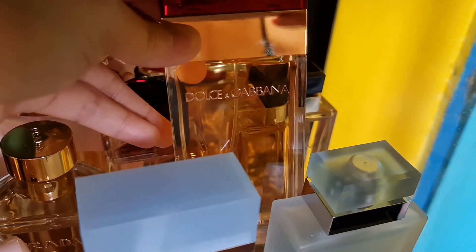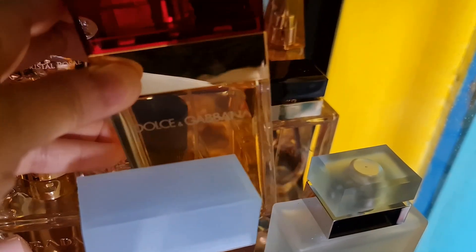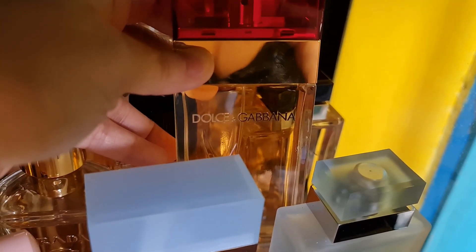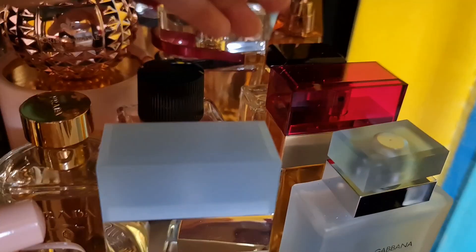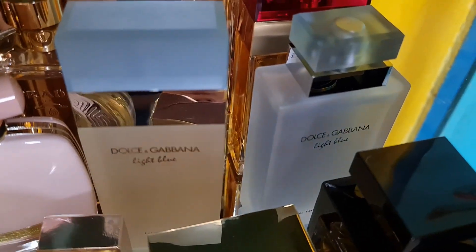I also have the original Dolce & Gabbana perfume in the red cup — an aldehydic floral fragrance that is aromatic, fresh, and very floral. It has jasmine, marigold, rose, freesia, orange blossom, carnation, and more. It's a beautiful cool scent. Then there's my Light Blue — my all-time favorite, my first love.